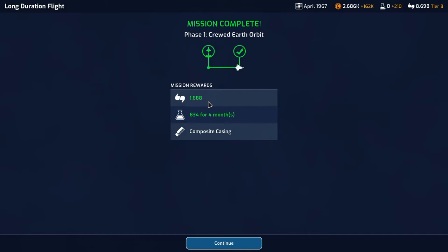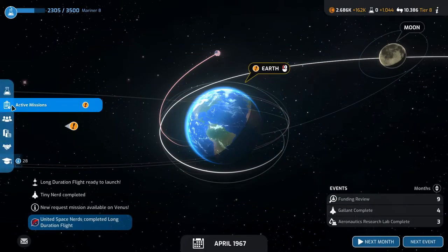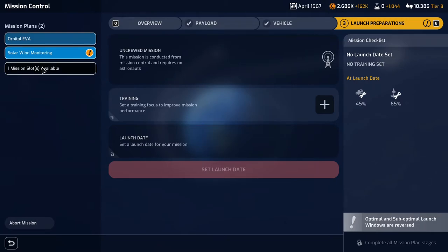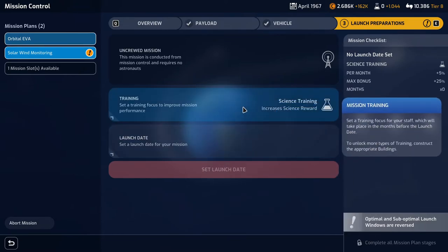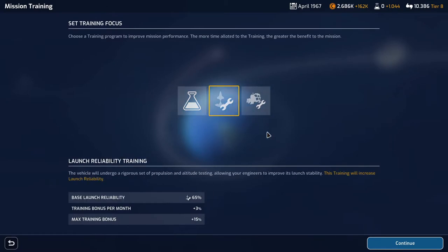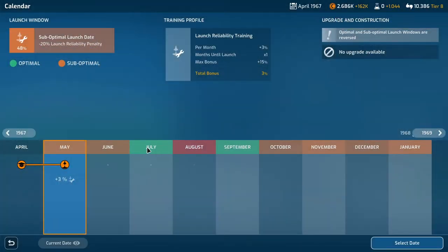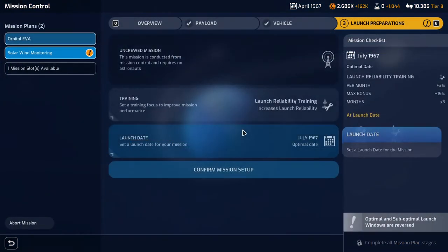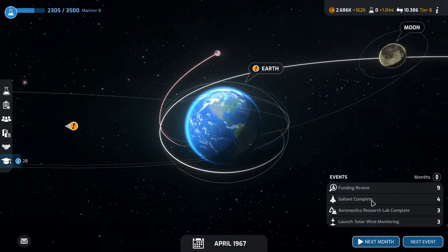They need to recuperate for six months and we have a new mission slot available. Solar wind monitoring — training will be science. The reliability is horrible, so let's do launch reliability instead. Launch date July. Confirm mission, three months. Galant is done in four months, which is our orbital EVA.